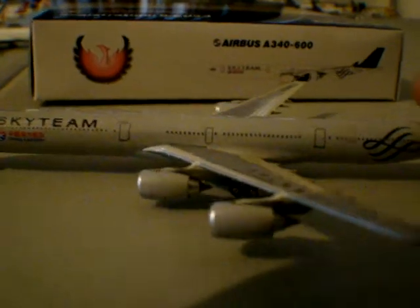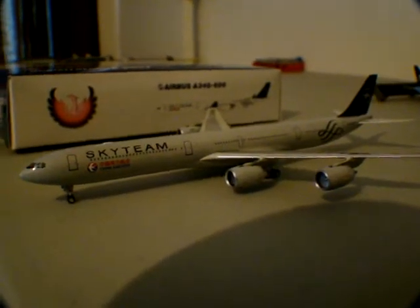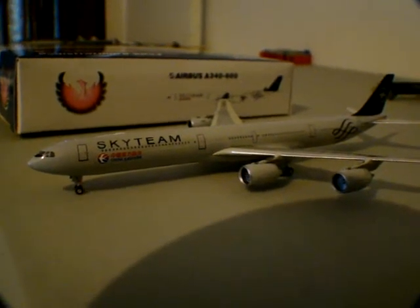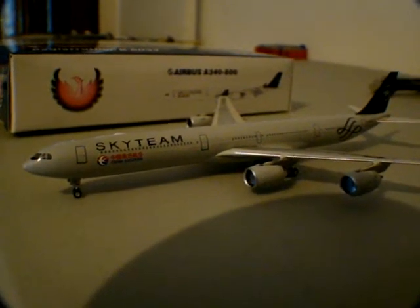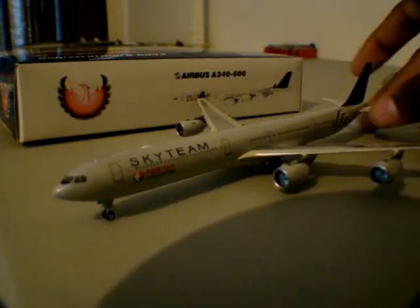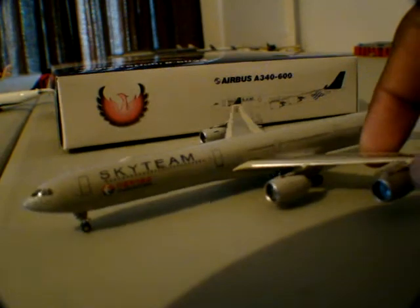I actually saw this aircraft — I was so happy to see it in Los Angeles. That's where China Eastern flies them. You can actually see it in my video; I think it's either a takeoff or taxi from Los Angeles. I was on a Delta A330 going to Atlanta and it was right in front of us on the taxiway. I saw the back of it and was just really thrilled. I also saw the China Eastern Cargo 777. It was really sweet to see.